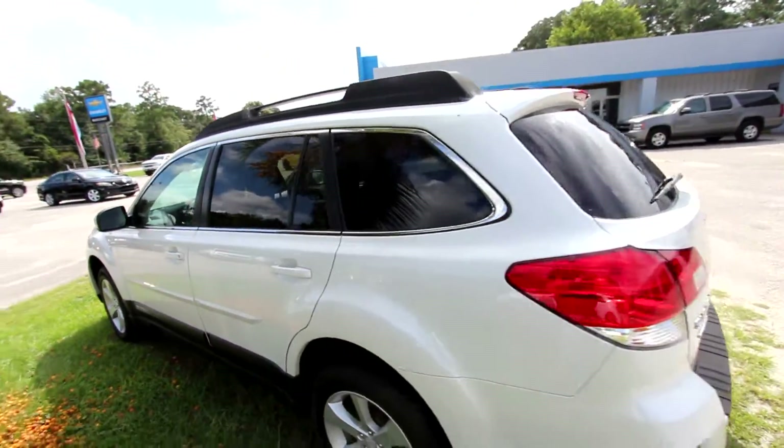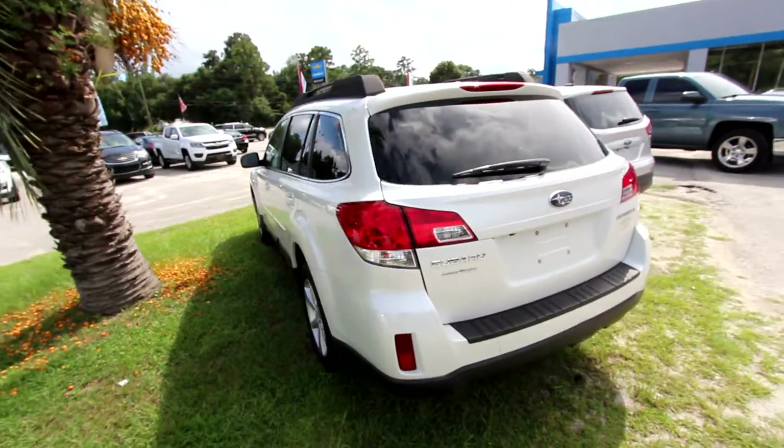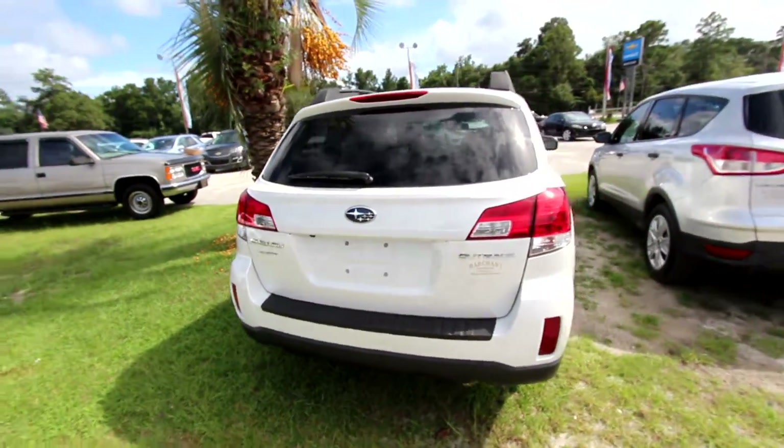It does come with a warranty as well — Marchant Chevy will take care of you. The rear of the Subaru is looking good.